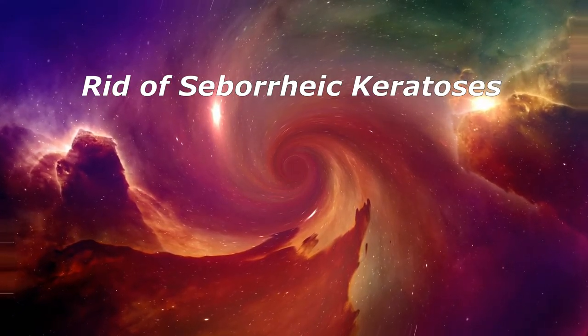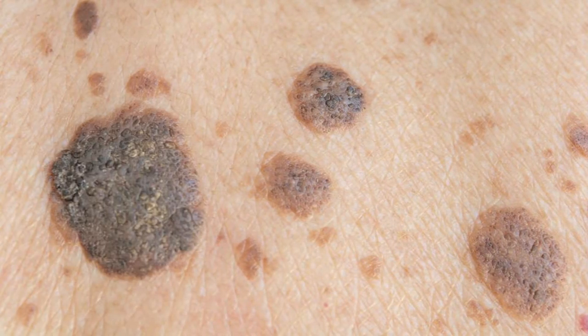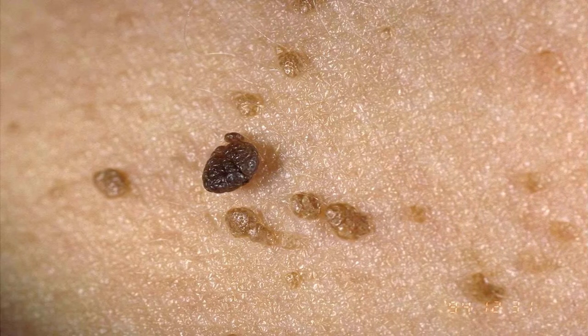Rid of Seborrheic Keratosis. These harmless skin growths tend to come on after middle age and can look like warts. These barnacles of aging often pop up on the chest, neck, and back. A new hydrogen peroxide-based medicine seems to get rid of them. Talk to your doctor about a prescription.